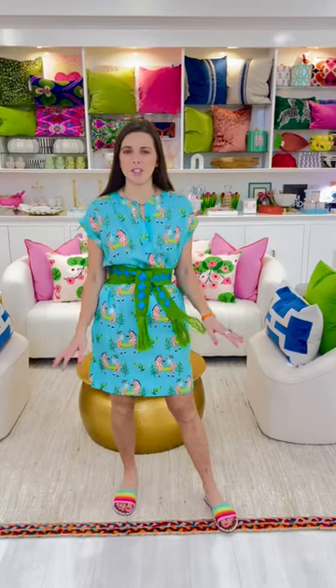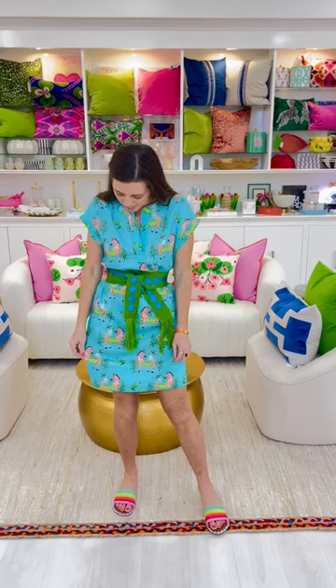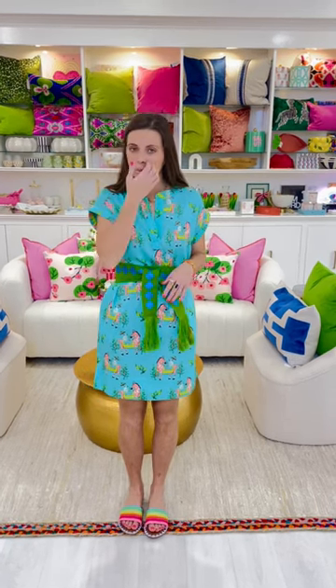This new cotton zebra chinoiserie dress is so much fun. I just love the print to this one. The colors are great. It's also got a great style with this neckline. It's got pockets and I paired it with our green and blue embroidered tassel belt.